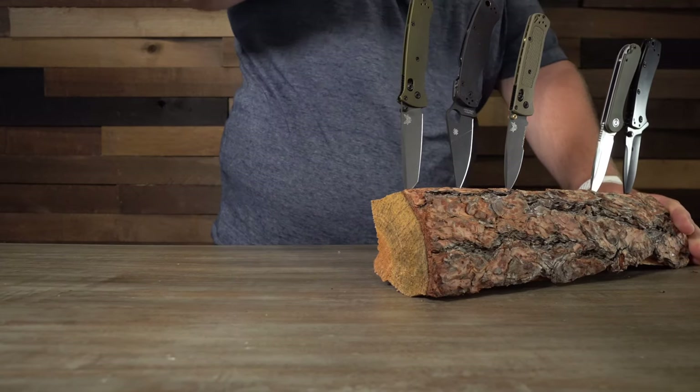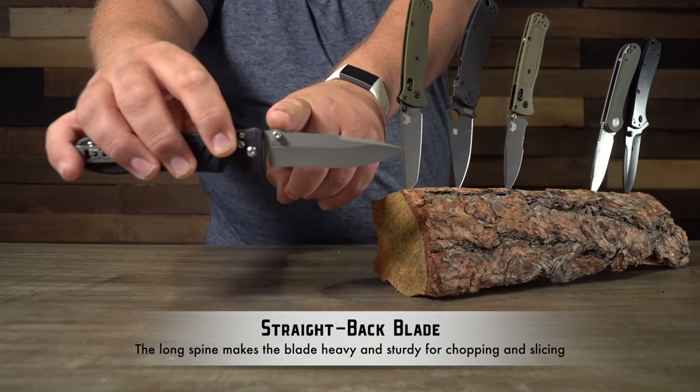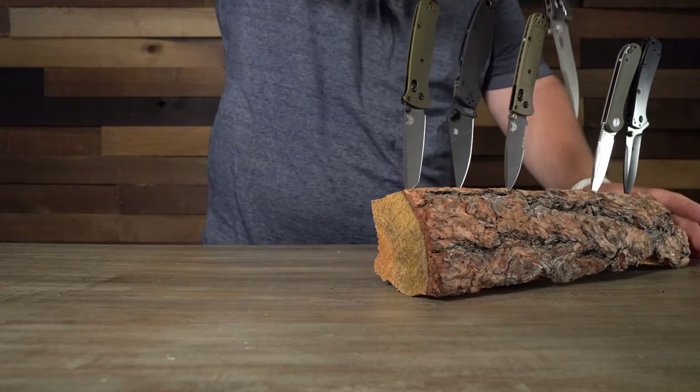This one is almost, but not quite, a straight back. A straight back blade is one that's totally straight along the back. For opening a box, the shape of the blade is not going to matter a lot.